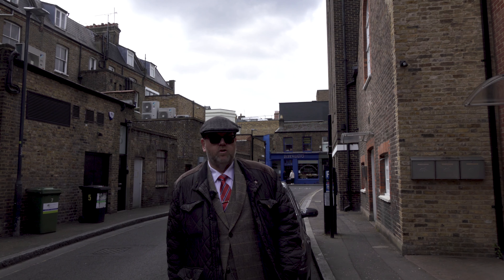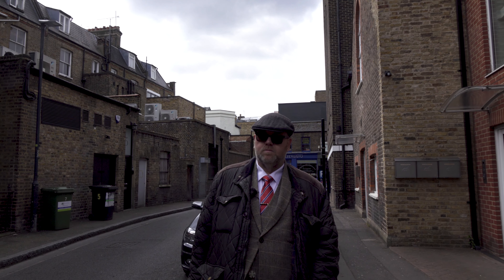Welcome to the History Law Channel. You join me here today in Richmond, just by the River Thames, but we're in a little back road called the Quadrant, and we're here behind the Richmond Theatre.